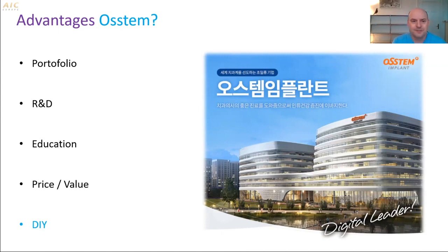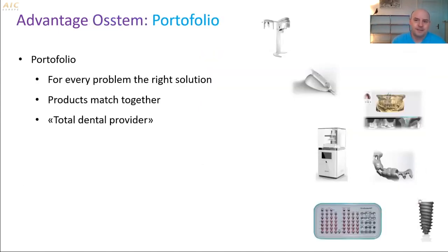The portfolio, compared to other brands, is that OSTEM has a solution for almost every clinical problem. They also deliver a scanner, software, and milling machine — the whole line you need for modern implantology. And because they do it themselves, the products fit together. I have seen some compatibility problems with other brands, so OSTEM being a total dental provider is a real advantage.